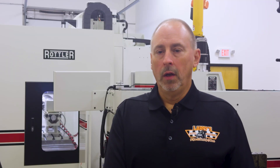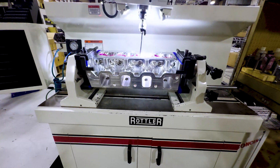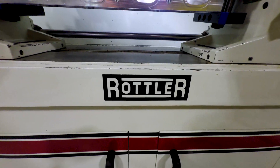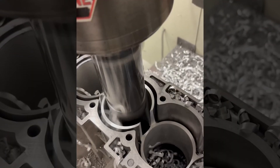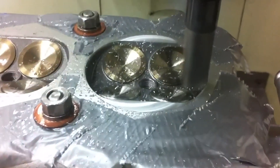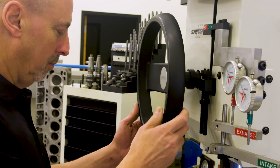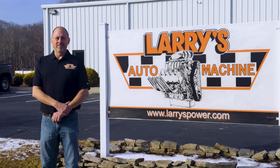Getting a question answered quickly when we have a problem or need a solution is everything. For us, it makes sense to keep coming back. Aside from that, the equipment itself is extremely quality, and I find the price point to be very good for the equipment. I'd like to say in honesty and truth, my business would not be where it is right now and be successful without Rottler.